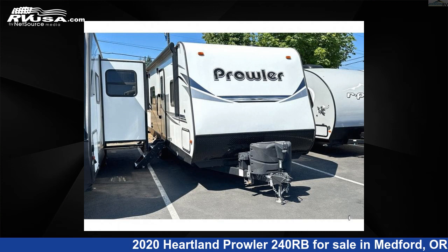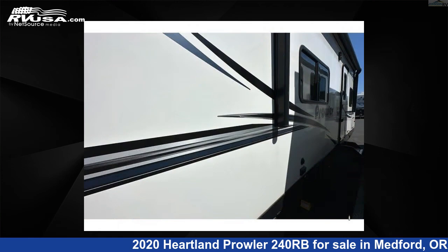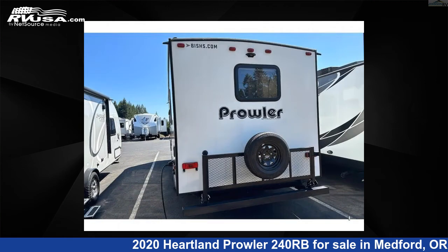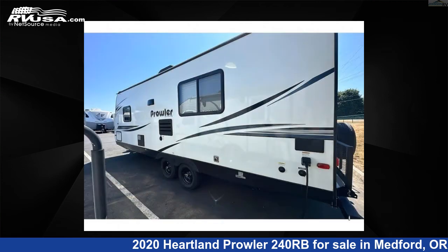This 2020 Heartland Prowler 240RB is a travel trailer RV. It is located in Medford, Oregon 97504 and is offered for sale by Johnson RV Medford. Click the link in the video description to visit RVUSA.com and see more photos as well as the current price.